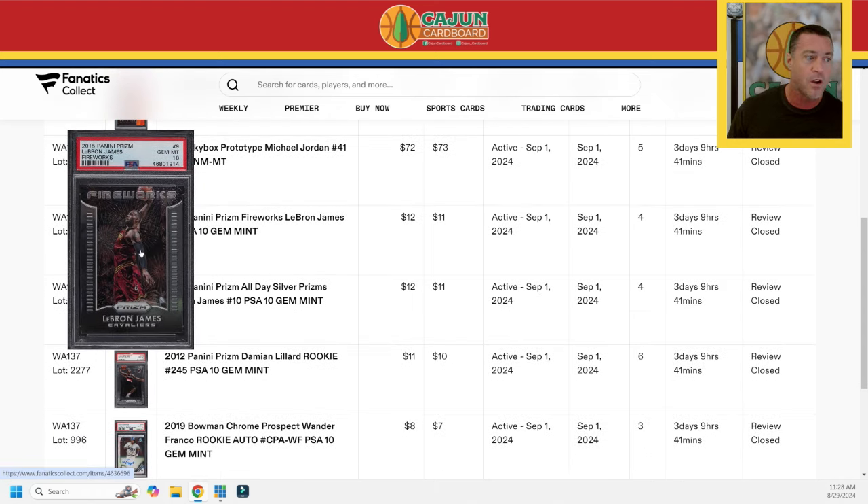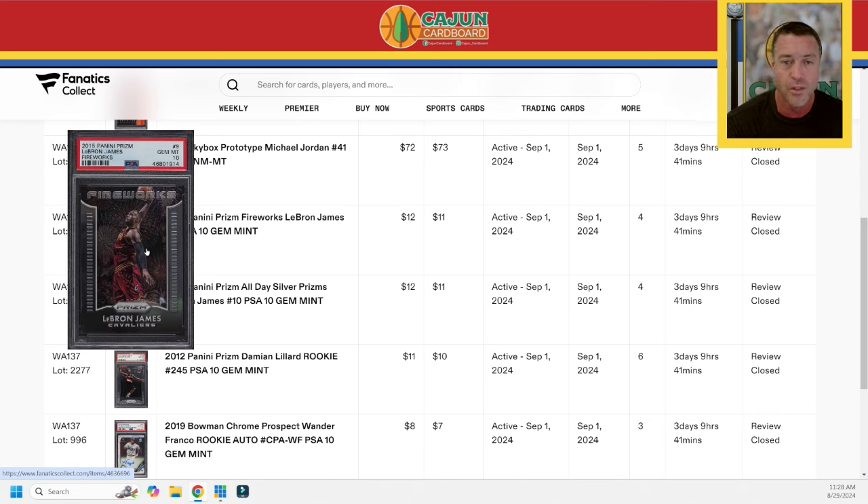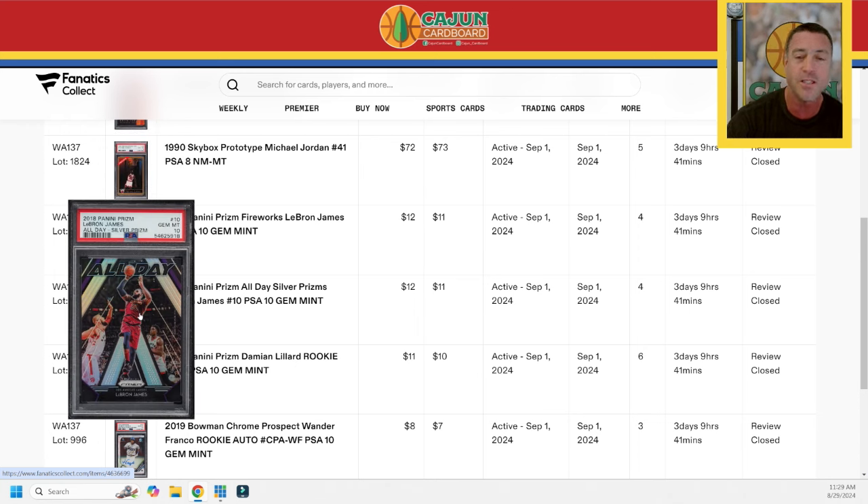Card number 4 is this LeBron James Prism Fireworks PSA 10 — probably a $30 card, but these early-year Prism inserts are a little more rare than people realize. I don't think that's a huge pop card. They do have the silver, gold, green, and maybe some other colors — this is just the base parallel. I do have a LeBron collection; I'm going to do a video on his cards similar to the one I did on Kobe. I'm actually looking to reinvest a little bit from Weekly 138 into the LeBron stuff because I think LeBron stuff has fallen just too much, so I'll be buying some sneaky little LeBron cards.